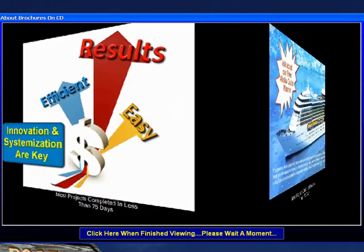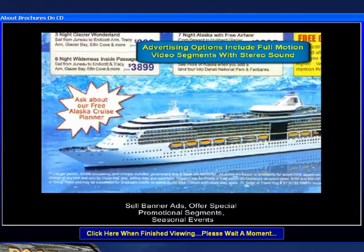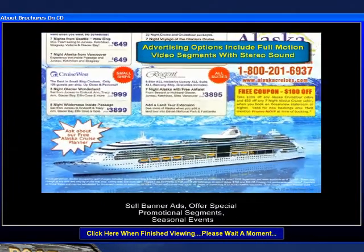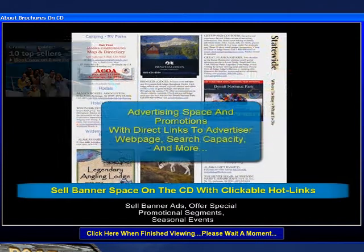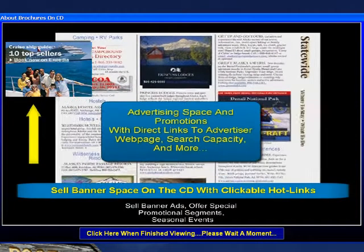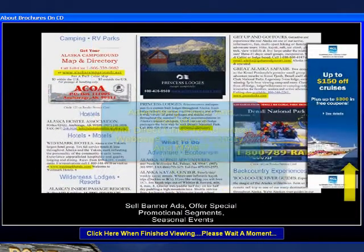The product is perfectly suited to sell space to advertisers. In fact, many sell enough advertising space on the CD to cover the production costs of the entire project. Prospects can simply click on a banner to learn more about an advertiser or hotlink direct to an advertiser's internet website via the CD.